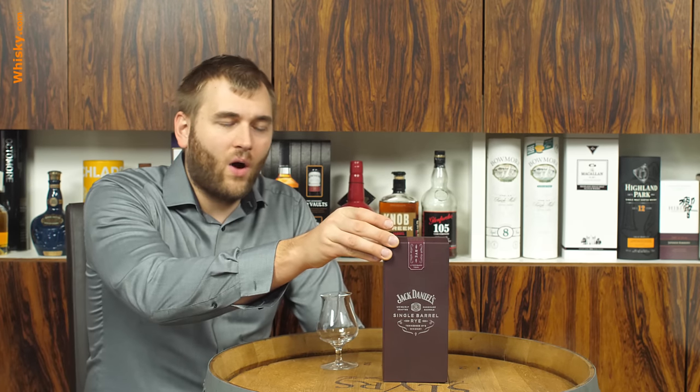Only the rye one has a different mash bill because it's a rye whiskey. The natural color and filtering don't say much, but we do have the Lincoln County process, which is a charcoal filtering process. If you'd like to know more, there's a video about the Jack Daniels distillery on this channel explaining what makes a Tennessee whiskey stand apart from bourbon. The mash bill is 70% rye, 18% corn, and 12% barley.